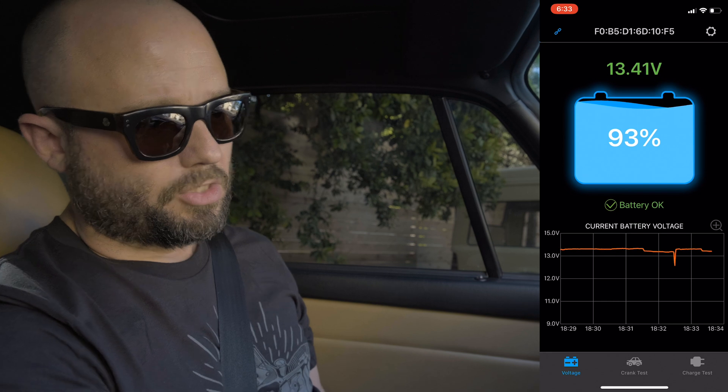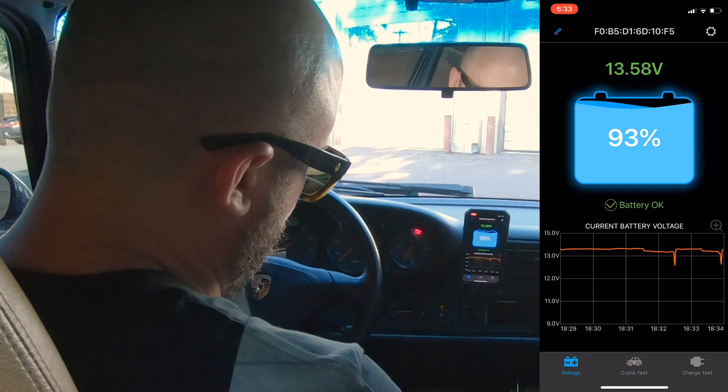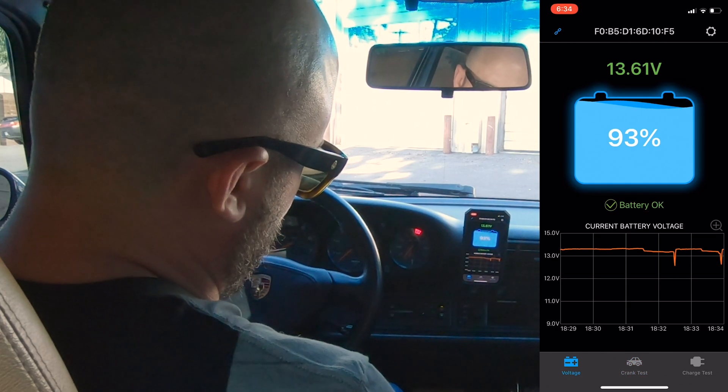We're going to do this in a motorcycle, but we're doing it in my car to show you how it works. Right now, everything's off. Resting battery voltage, connected through Bluetooth, is 93%. Cranking voltage is okay, and now we're charging at 13.6 volts.